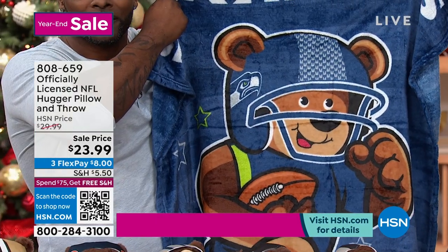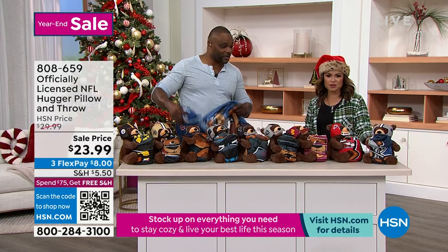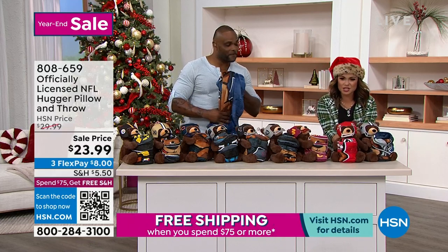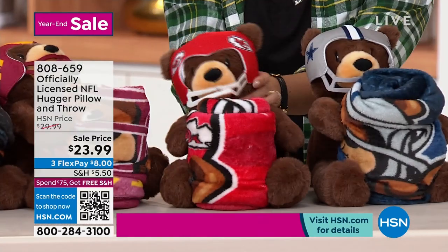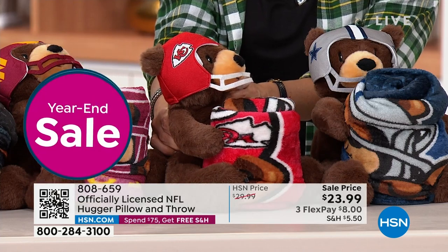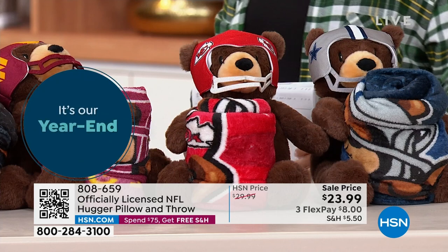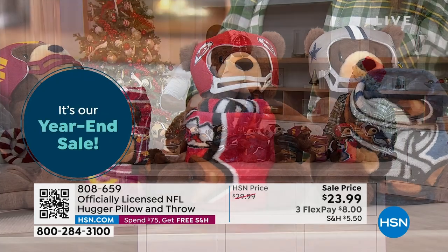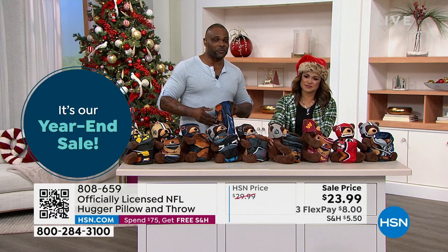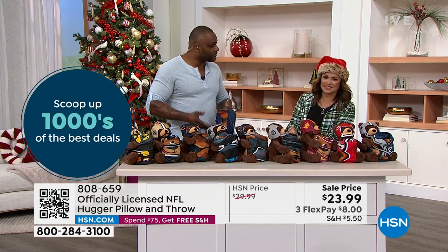We've still got Dallas — America's team — which usually is the first to go. We've got the Chiefs right next to that, super cute. The Chiefs, being a very successful franchise — the most successful franchises usually go fastest. But it doesn't matter who your favorite team is. It's something that can be special for a loved one or for yourself if you're a collector, because these are the items of the season.